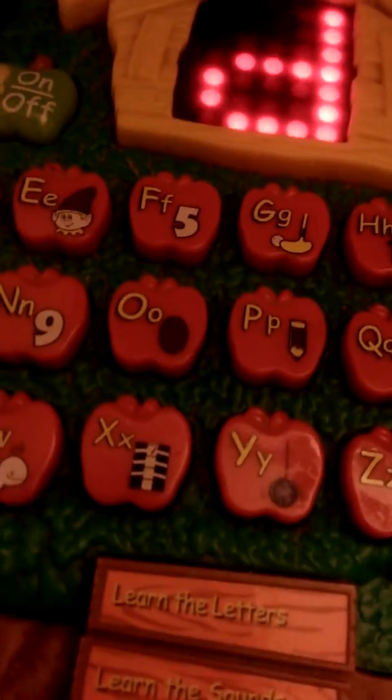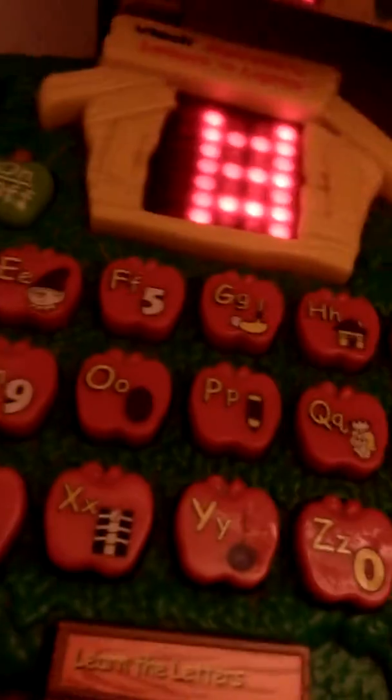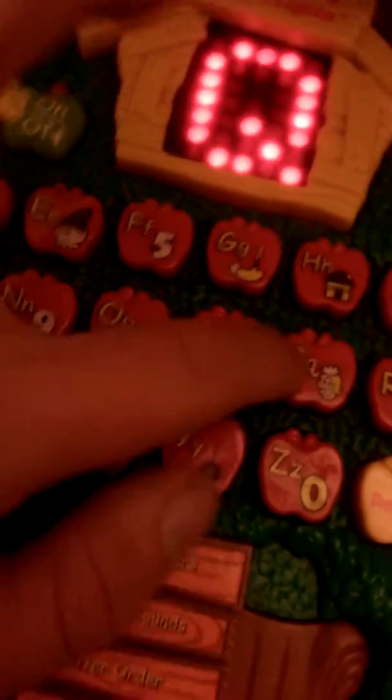Can you find down? Ladder. Can you find down? Can you find the letter Q? Q. Can you find the rug? Rug.